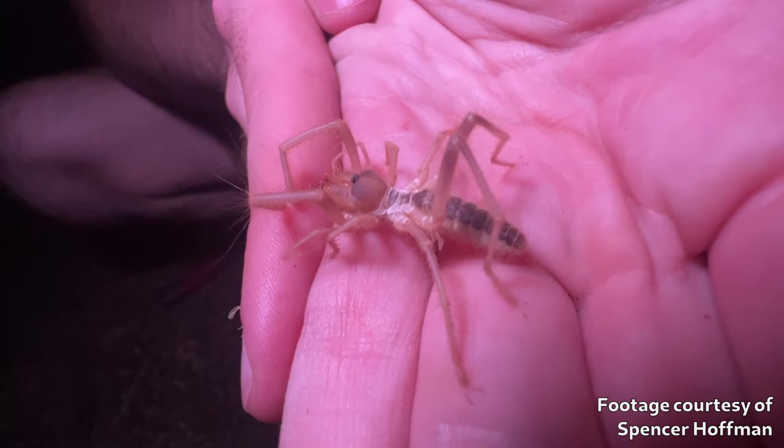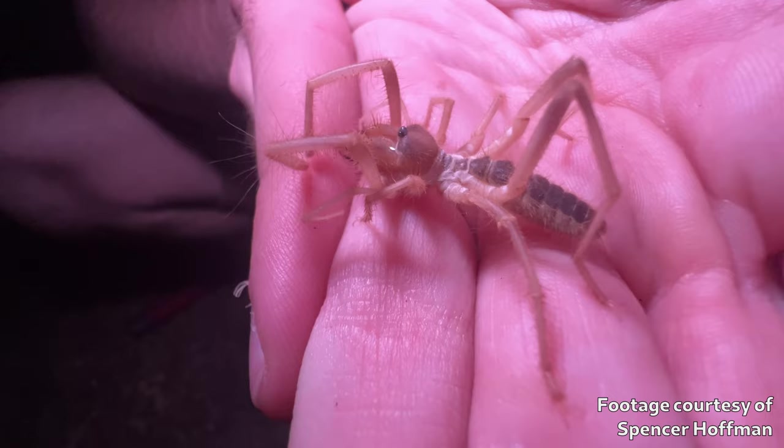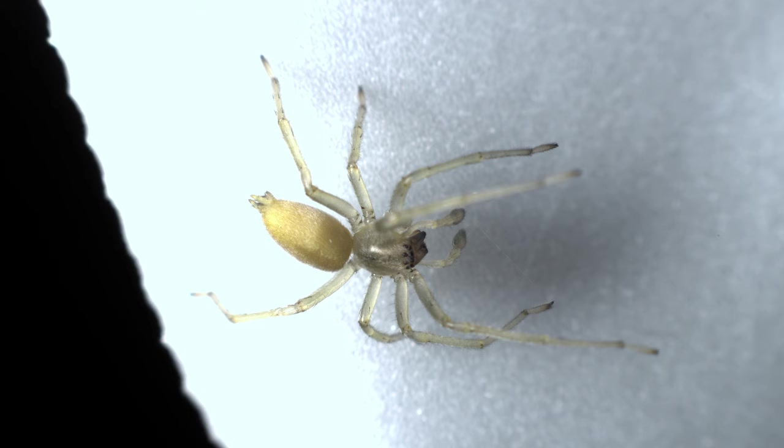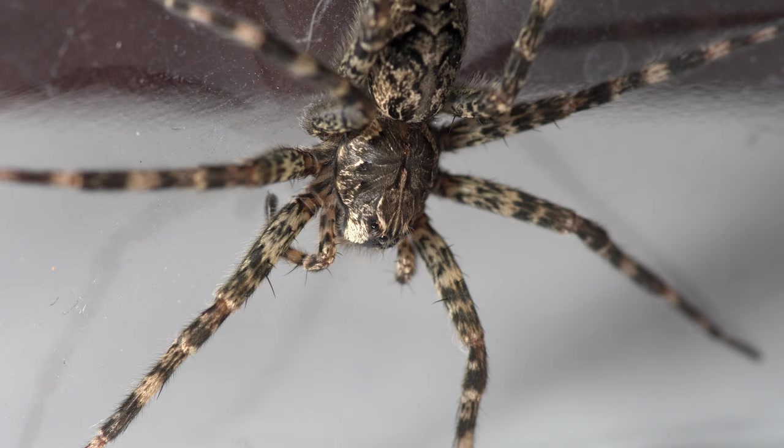In scorpions, one segment sort of flows into the other. Solifuges are a bit more obvious about it, but still not entirely clear. Harvestmen just have one big fused lump, but in spiders it's very obvious where one segment ends and another begins.